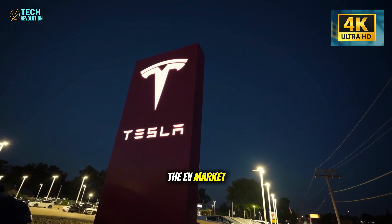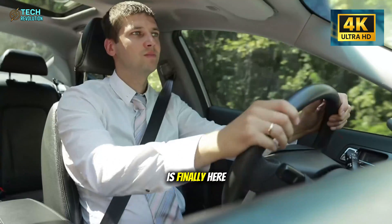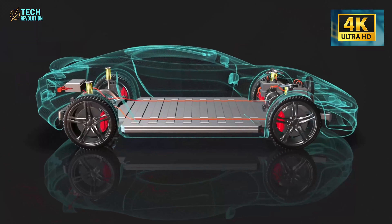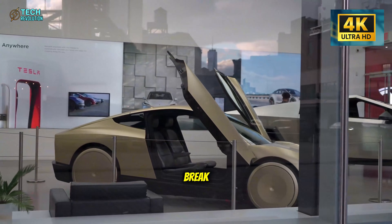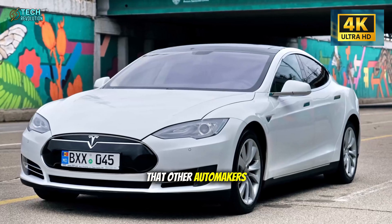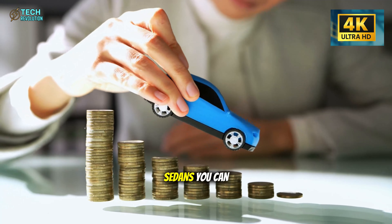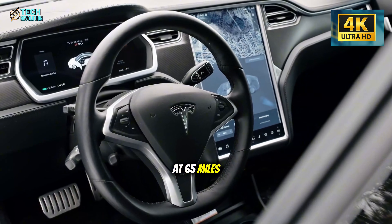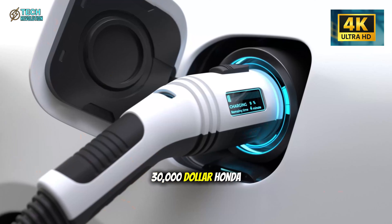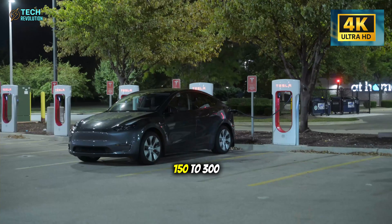Tesla just shattered the EV market with a $10,395 price tag — but that's not the shocking part. The Model 2 is finally here, and it's doing something radical: removing 30 to 40 percent of traditional car parts. Fewer air vents, fewer switches, fewer things that break. Why is Tesla stripping down instead of adding features? What do they know about reliability that other automakers don't? At highway speeds, this budget EV runs 3 to 5 decibels quieter than gas sedans — you can talk normally at 65 miles per hour without shouting over road noise. By cutting those parts, owners could save $150 to $300.